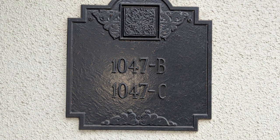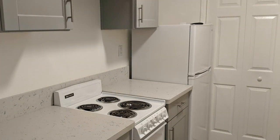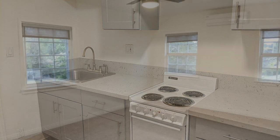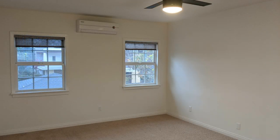Check out this top corner studio unit situated in the Madison Heights area of Pasadena. It has a laid-out kitchen to maximize space and even has room for a table. It offers good-sized windows that allow an adequate amount of radiating light throughout.